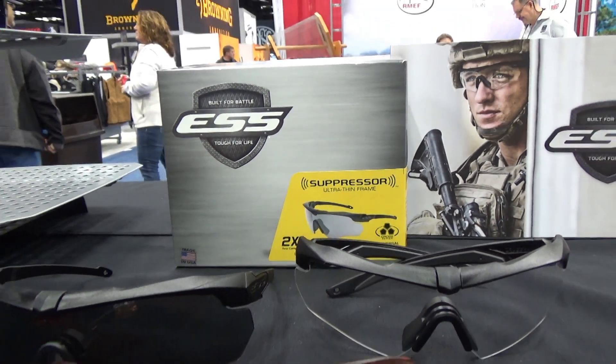All of our products meet or exceed the military standards for safety eyewear, and proudly made in the U.S. We're just so excited to be here and be a part of the NRA convention and appreciate the support. Thank you.